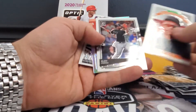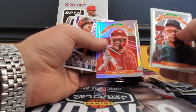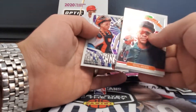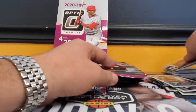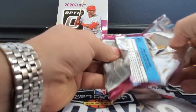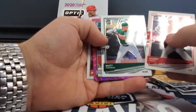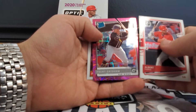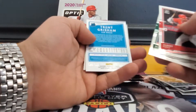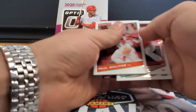Starling Marte, Eloy Jimenez, Mike Trout silver, illusions Buster Posey. Pujols, Matt Chapman, Trent Grisham pink numbered to 199, and a Pablo Sandoval.